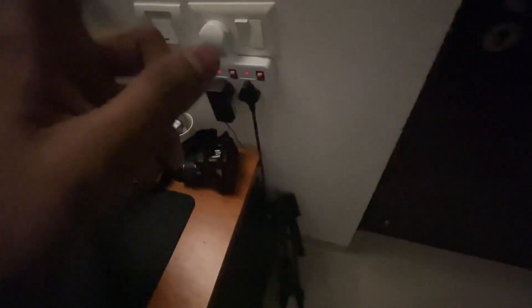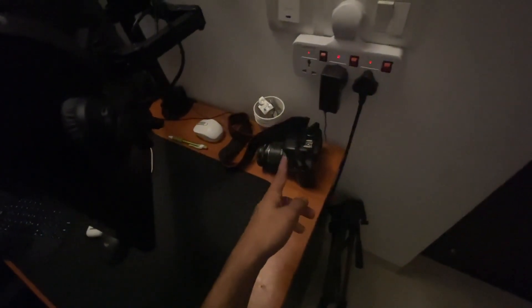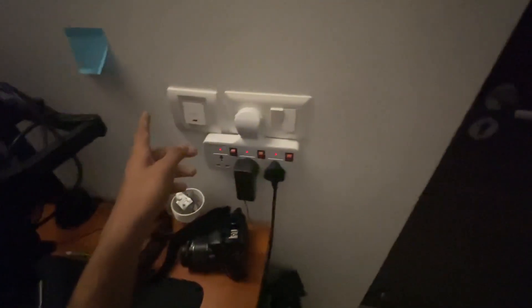Second channel exclusive — thank you for 200 subs, so I made a setup tour. First we have a camera mount and a 4K 60fps DSLR, which is supposed to be my main face cam but I haven't set it up yet.